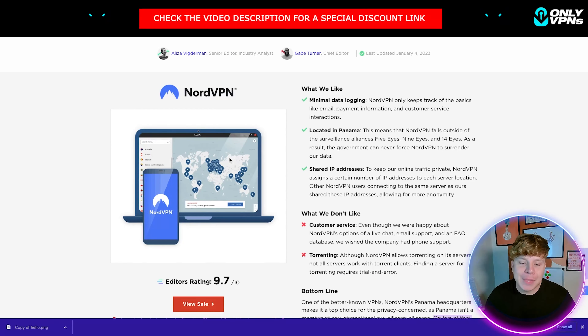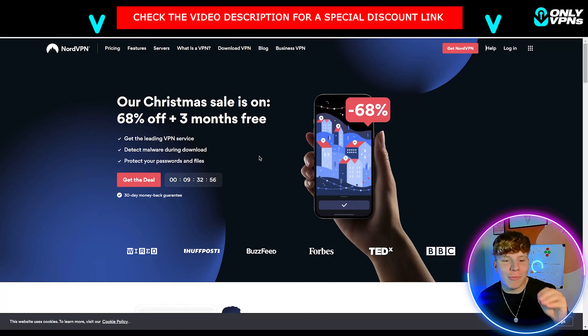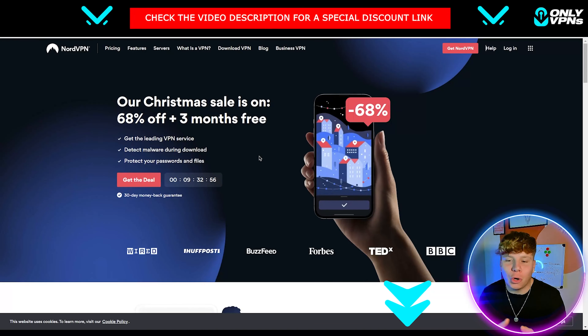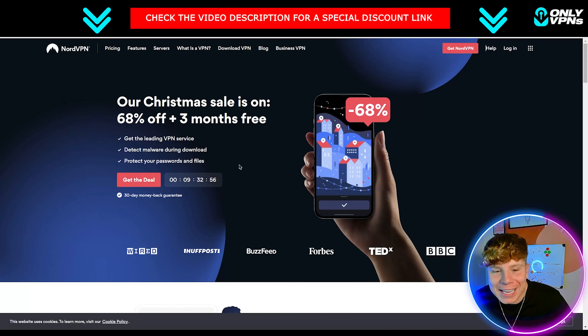Now I want to show you how clicking that link down below is going to get you the best deal for NordVPN. The Christmas sale is on right now — hit that link and you'll go to onlyvpns.net, where we get our exclusive deals. As of the time of this recording, you're getting three months free plus 68% off.